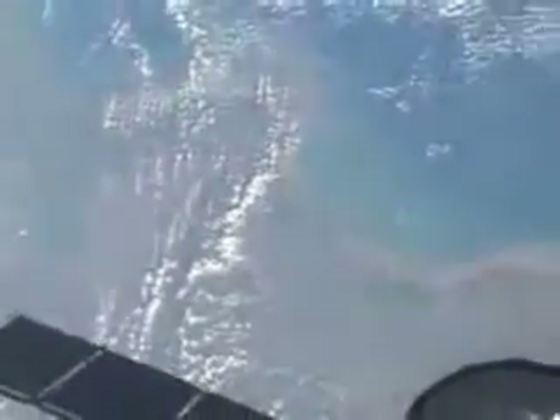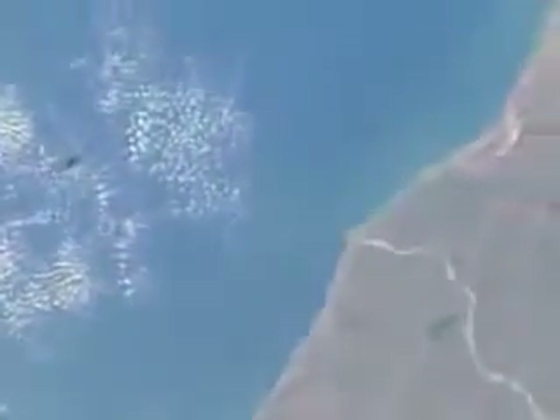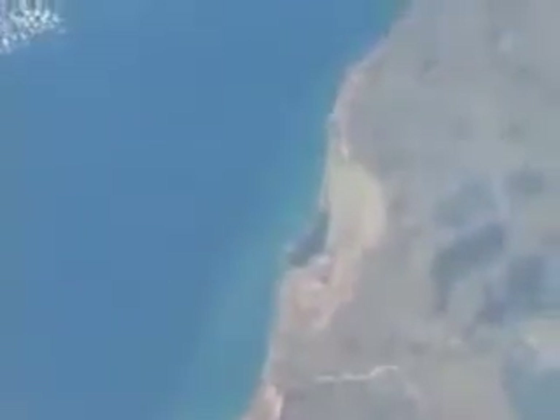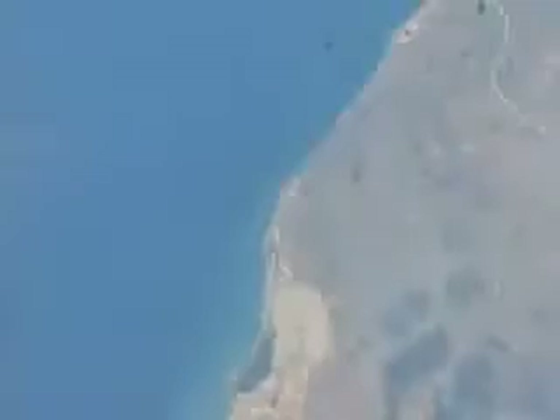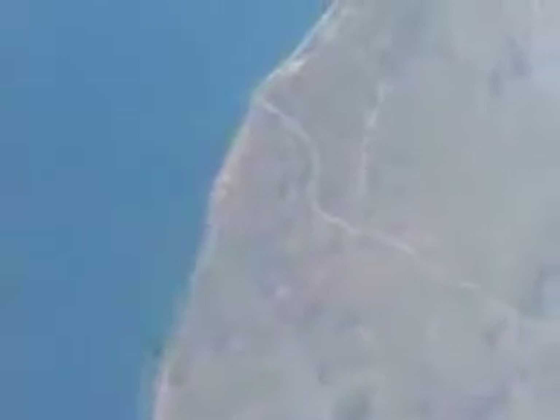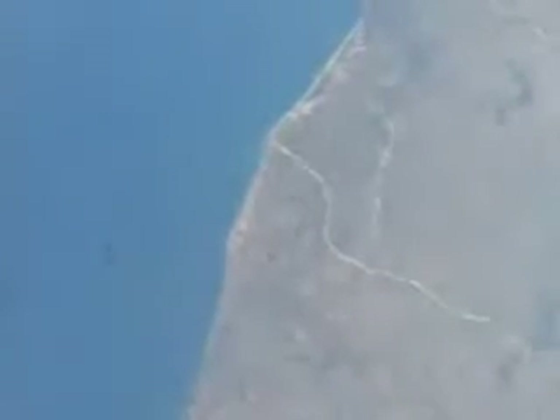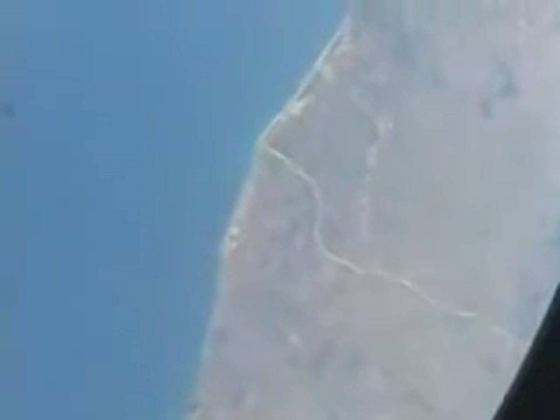That was quite a treat to fly over India. I'll see you next time.